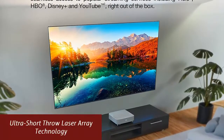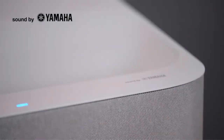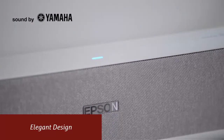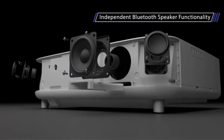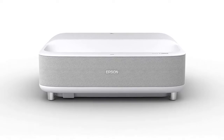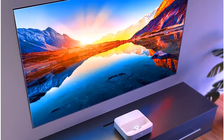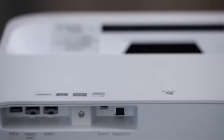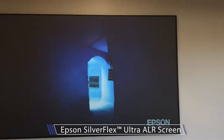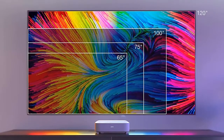Ultra Short Throw Laser Array Technology — unique multi-array laser diode technology produces an exceptional level of brightness while significantly enhancing black density. Elegant design — designed with simplicity in mind, the Epson EpiqVision LS300 streaming laser projector has a clean and modern aesthetic to beautifully fit within any decor. True 3-chip projector design — advanced 3LCD technology displays 100% of the RGB color signal for every frame, allowing for outstanding color accuracy while maintaining excellent color brightness without any distracting rainbowing or color brightness issues seen with other projection technologies.